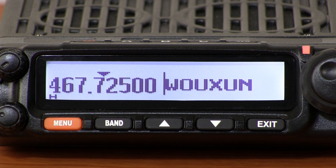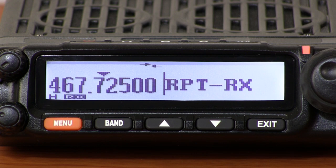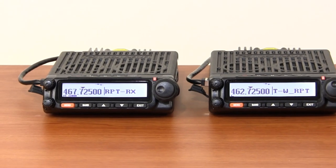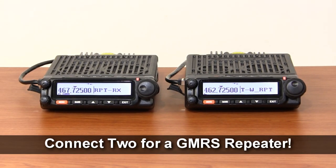The Ocean KG-1000G isn't just a two-way radio — it can also be configured into a full base or mobile repeater. When connected to a second KG-1000G using the short or long display connection cables included in the package, the two radios together can operate as one working, legal GMRS repeater.